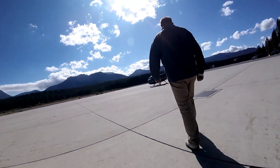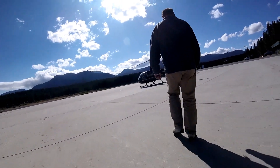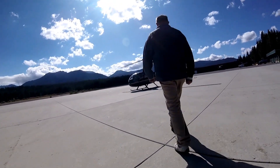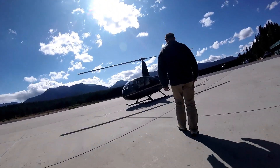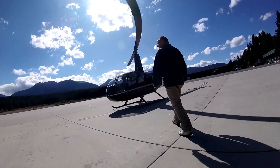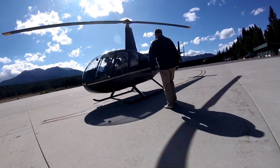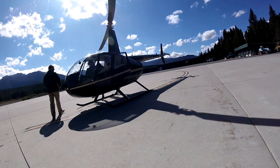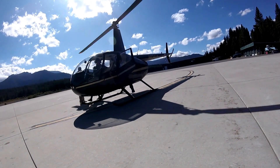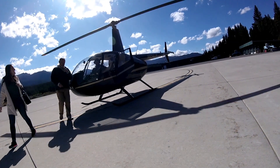Here we're approaching the helicopter on the tarmac. Adrenaline starts rushing. I'm going to sit back and let the passengers that were on their tour get out of the helicopter. We ended up being the last helicopter tour of the day. We went about 10:30 in the morning on a late September day.